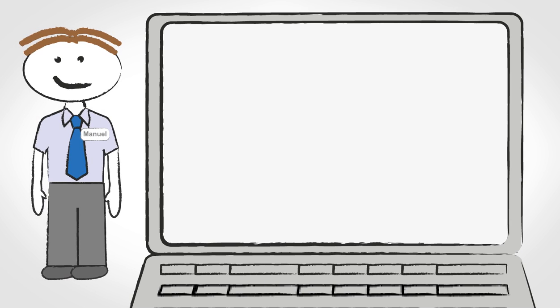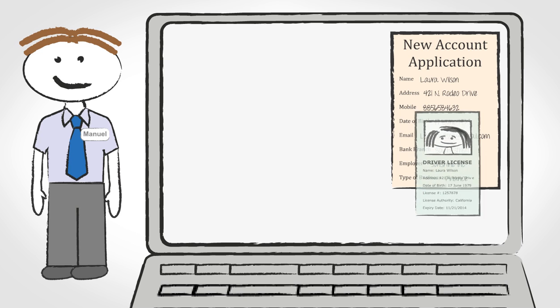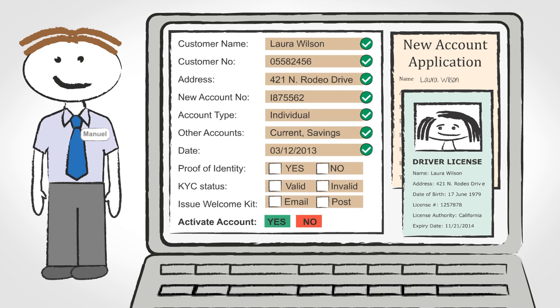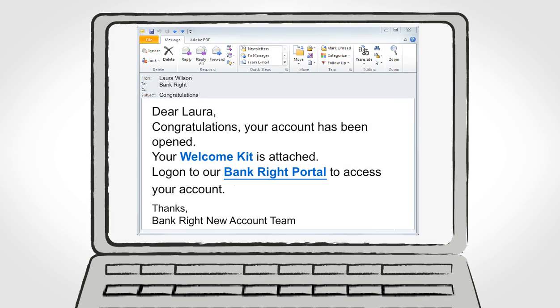Manuel, who is in the new accounts department at Bankrite, receives Laura's new account application. On the right side of his screen, he reviews the images of the application form and then the driver's license image. On the left of his screen, he sees all the information required to enable him to activate Laura's new account. Manuel selects to issue the welcome kit by email and completes the process. Checking her email in the evening, Laura sees the congratulations email from Bankrite, opens it, and sees the welcome kit.